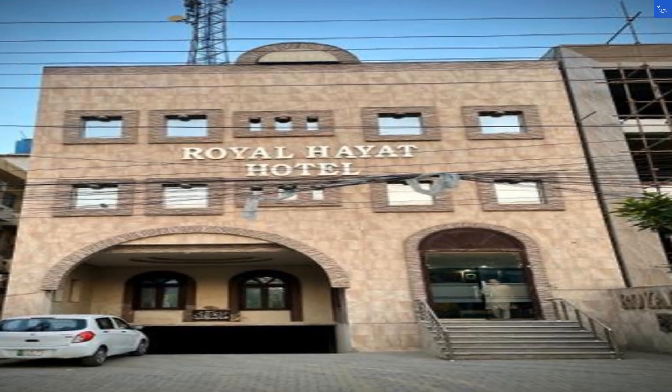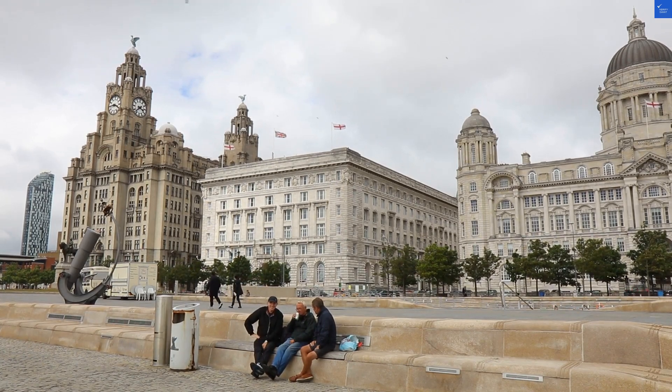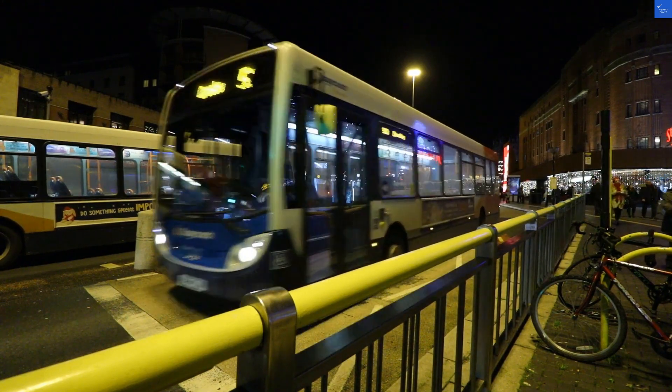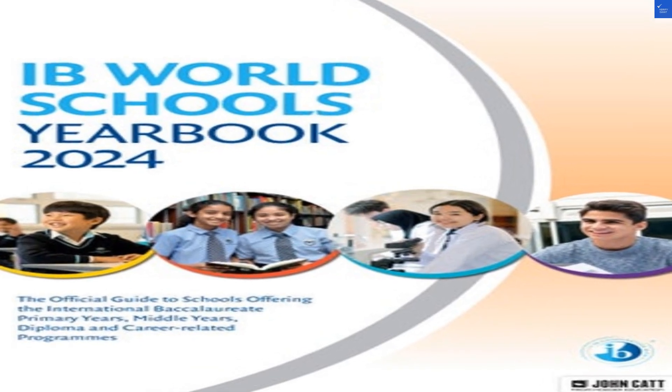In terms of value for money, I'd rate them 5 out of 10 — you get what you pay for, nothing more, nothing less. Overall, after tallying everything, the Royal Hyatt Hotel scores a measly 41 out of 100. So, is it worth it? I'd say no, unless you're looking for a DIY horror experience mixed with a sprinkle of hospitality. Save your money for an adventure that doesn't include horror film bathroom scenes.